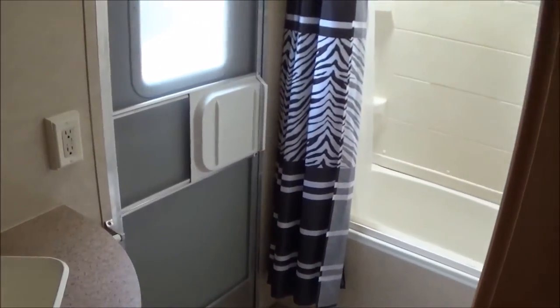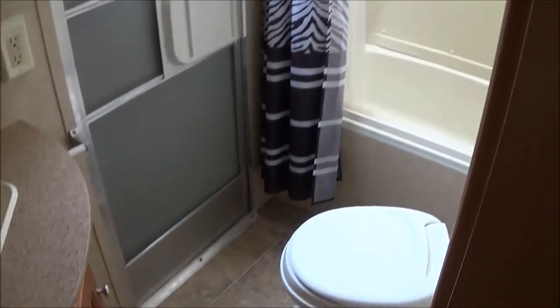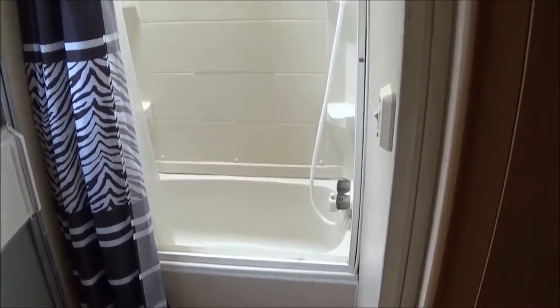It has its own separate door going to the outside into the bathroom — foot flush toilet, nice tub with surround.